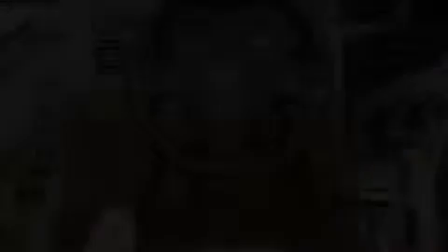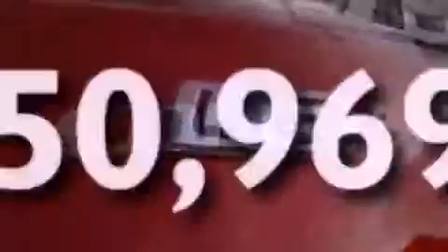Additional features include multi-reflector halogen headlights, an anti-lock braking system, rear curtain airbags, a split folding rear seat, and this vehicle has fewer than 51,000 miles on the odometer.